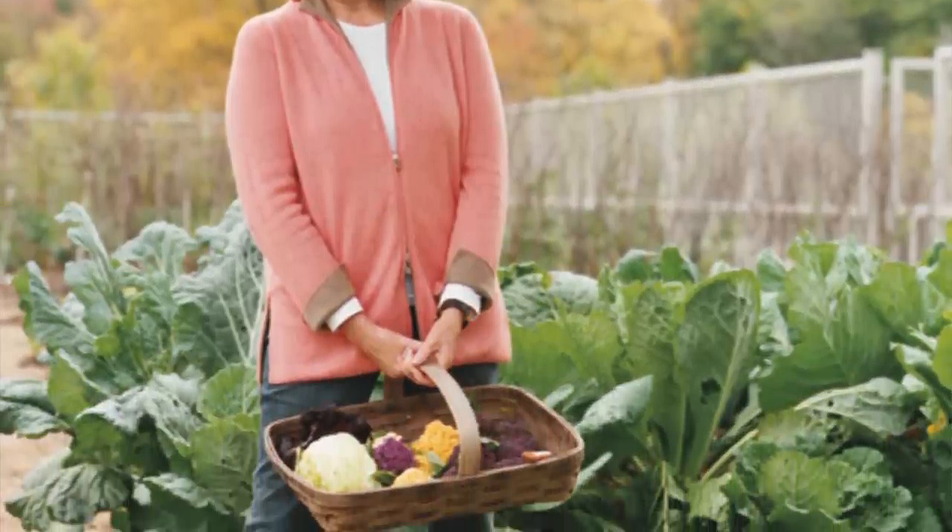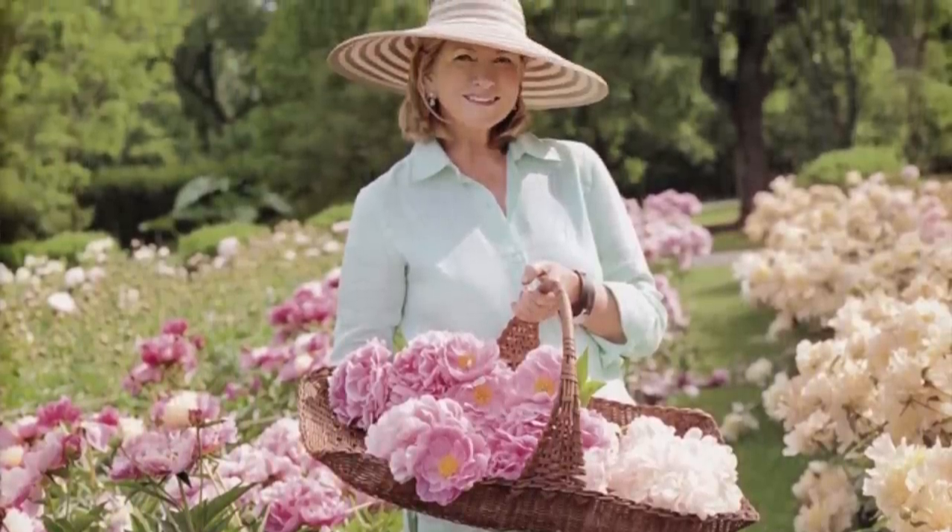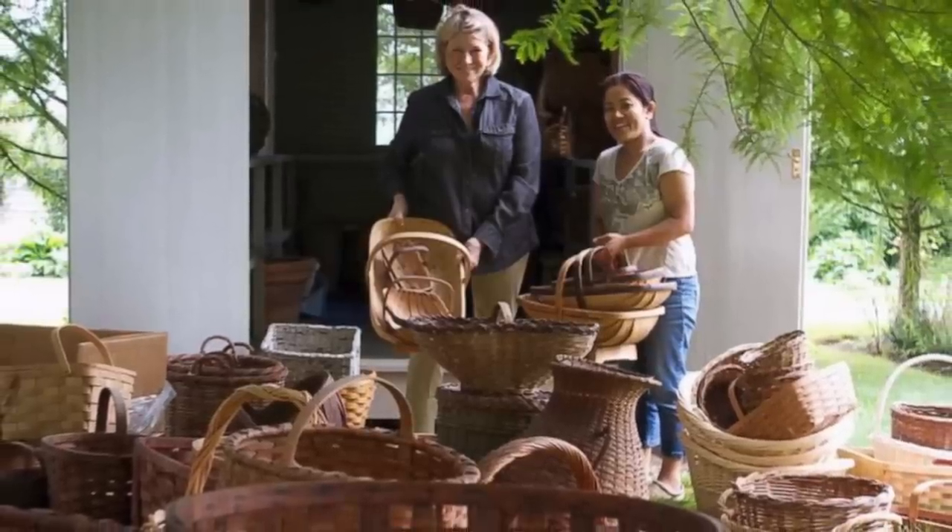I'm debating whether to keep this basket for our home or donate it to my parents, because they have a huge garden and it's such a blessing to glean from. They get the Martha Stewart magazine and she had a beautiful garden basket on the cover, and we thought we should get some to leave at mom and dad's so they can use them to just enjoy the experience of going out to the garden beautifully. I think that's where this one will wind up.